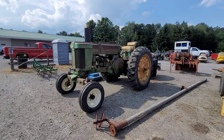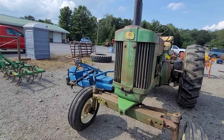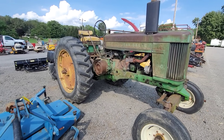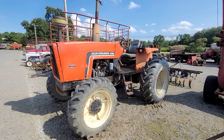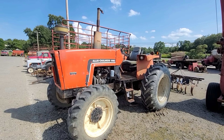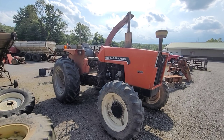Got a John Deere 620 with reserve. There you go — Allis Chalmers 6060. They told me this was 65 horsepower, so the 6060 is not relevant. And it is selling absolute.